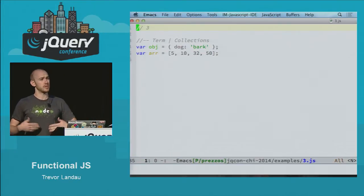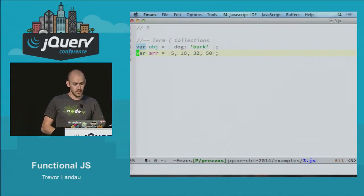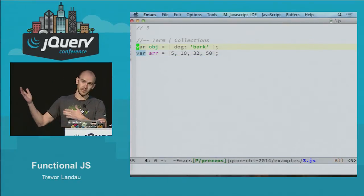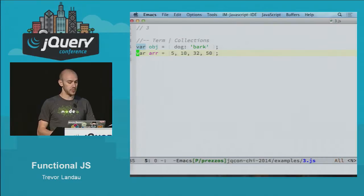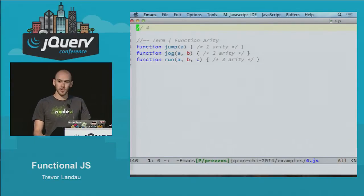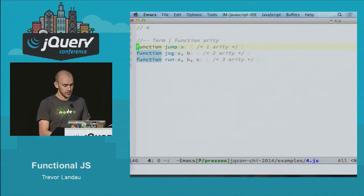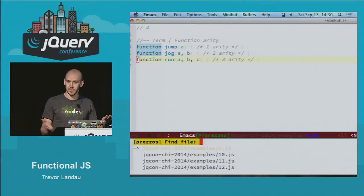We're going to go through a couple of terms. I like to call both arrays and object literals as collections — they just hold related data. I'll refer to them as those sometimes, but also as collections or arrays, which are synonymous for this talk. Another term is function arity, which just means how many parameters a function can accept. So function jump accepts the value a and that is arity 1. Jog has a and b, arity 2, and run has 3, arity 3. It's pretty simple, but the name is kind of odd.